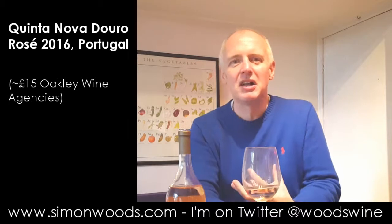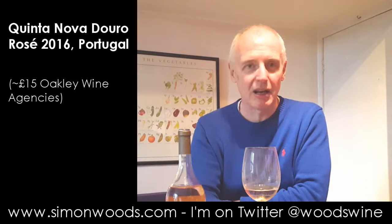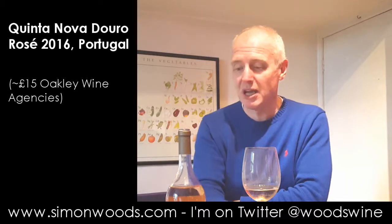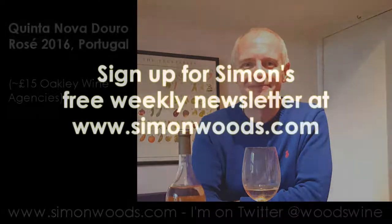But it doesn't have that come-hither allure that the best ones do. I'd very happily sit down and drink a glass or two, possibly even three, but I wouldn't be rushing out saying it's the greatest rosé in the world. It's good but not great. See you soon.